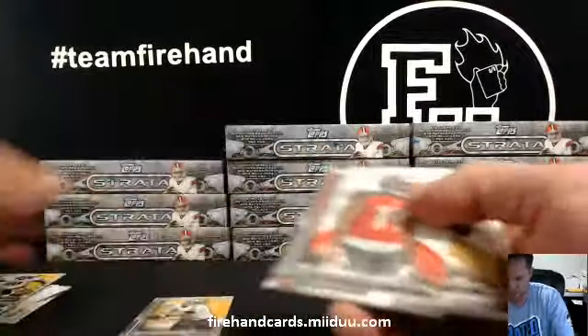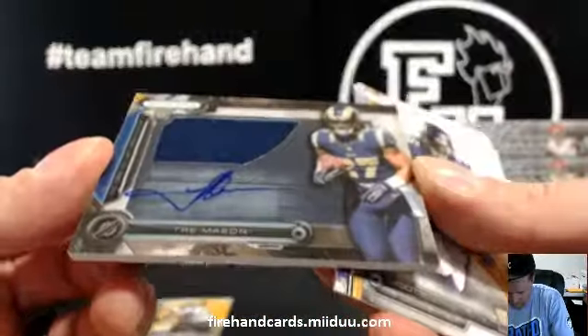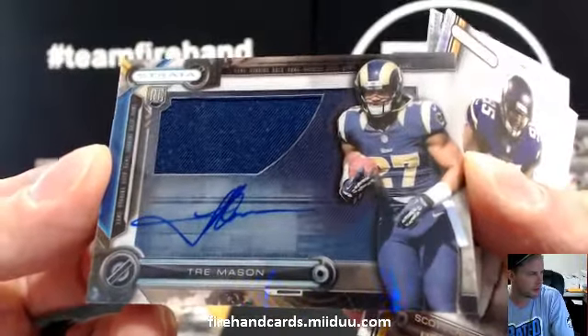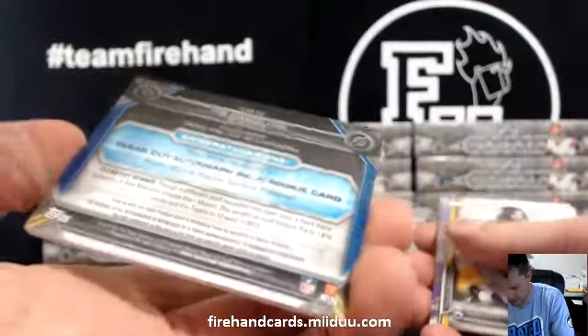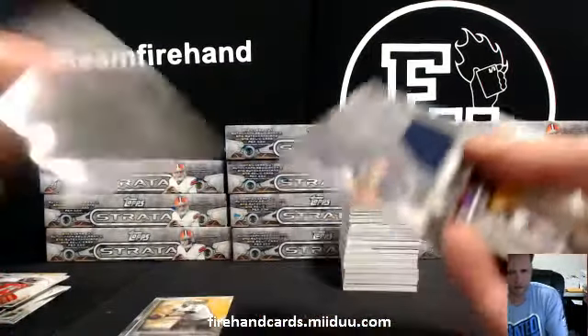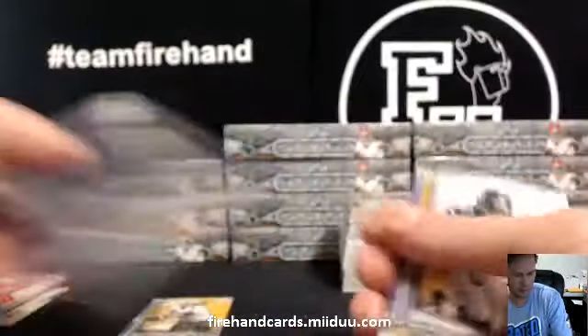Yellow rookie. And your first clear cut autograph — Trey Mason for the Rams. Jumbo Jersey Auto going to Mario 707 Cali. Clear cut auto relic it's called. Nice, Trey Mason.